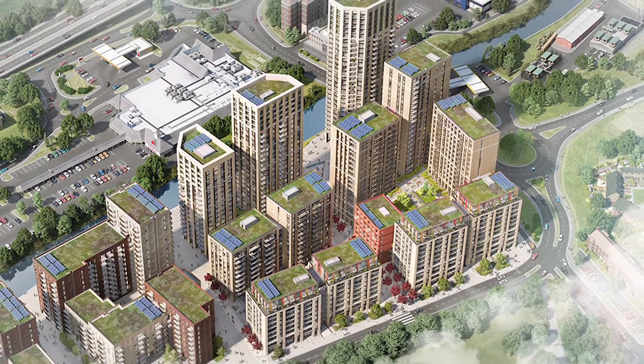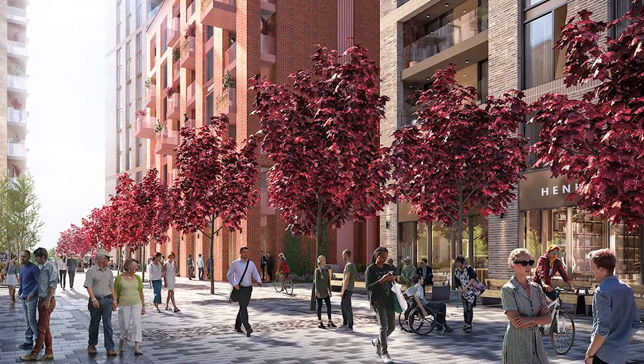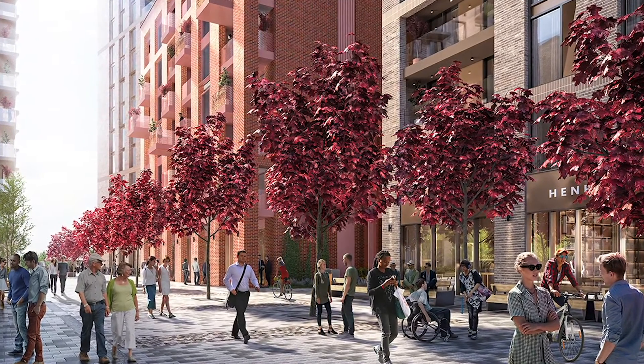The development will offer landscaped podium gardens, a community hub and a selection of retail units which will create lovely areas to socialise in.